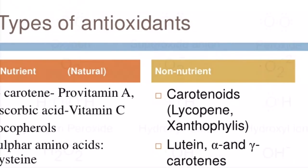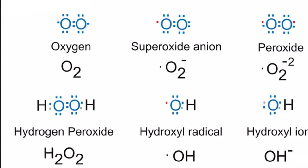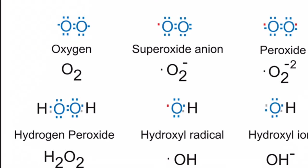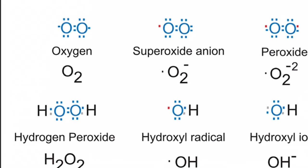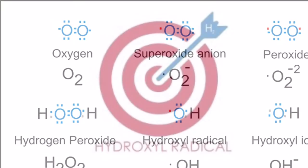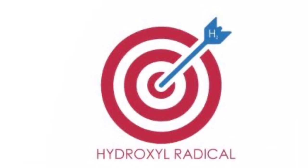Number two, they cannot distinguish between necessary and harmful free radicals. Some free radicals are actually beneficial to our cells, such as hydrogen peroxide. Molecular hydrogen solves both problems — H2 selectively targets only the toxic oxygen radicals.